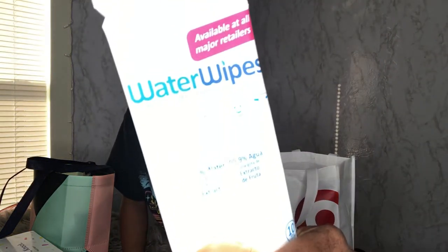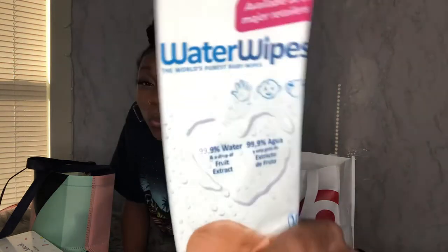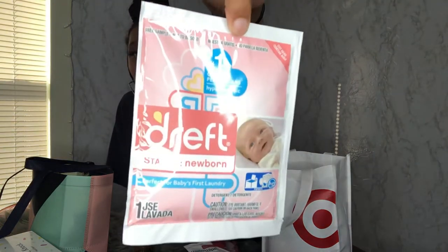It also comes with Water Wipes, which I've heard so much good stuff about — they're 99.9 percent water, so they're really good wipes. There's also a sample size of Dreft, which I'm going to try out for his first batch of laundry and see how it goes. If it works well I'll just stick with it.